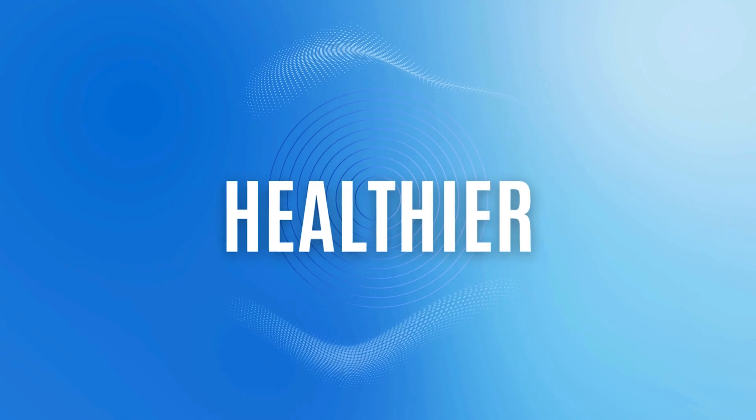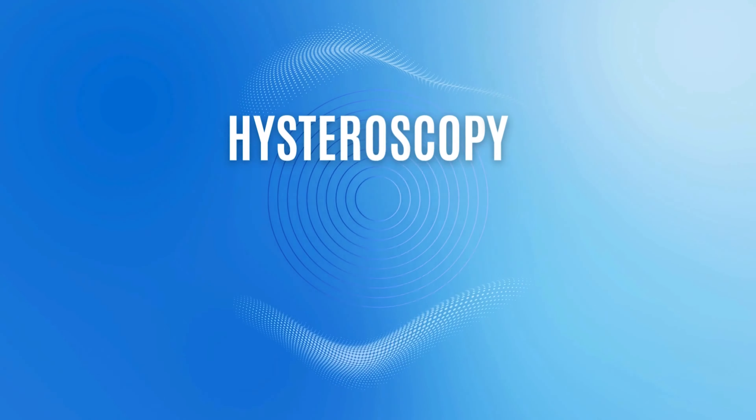Welcome back to my channel. My name is Dr. DuPont. I'm a board-certified gynecologic oncologist and I enjoy educating women so that they can have healthier and longer lives. Today we're going to talk about a very common surgical procedure that's done in the office: the office hysteroscopy and biopsy.